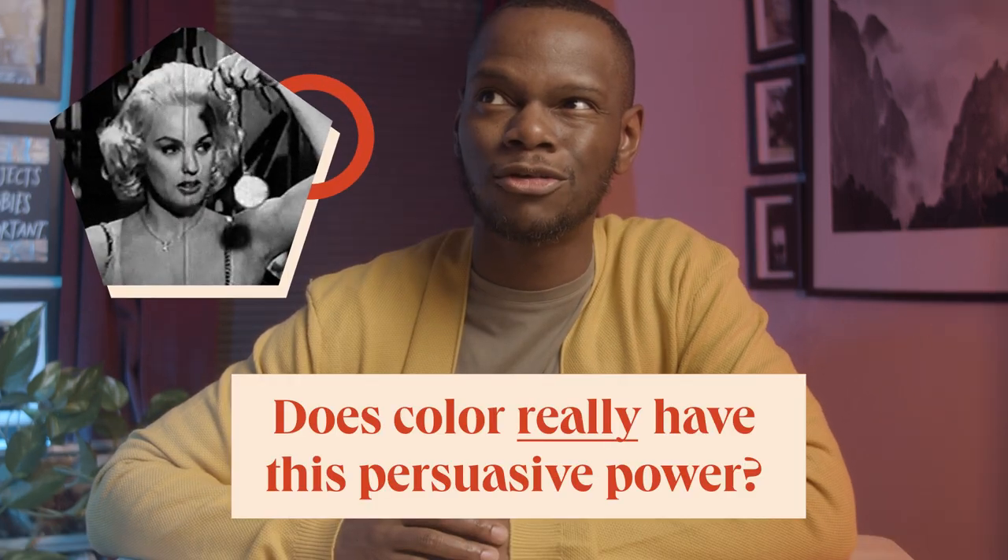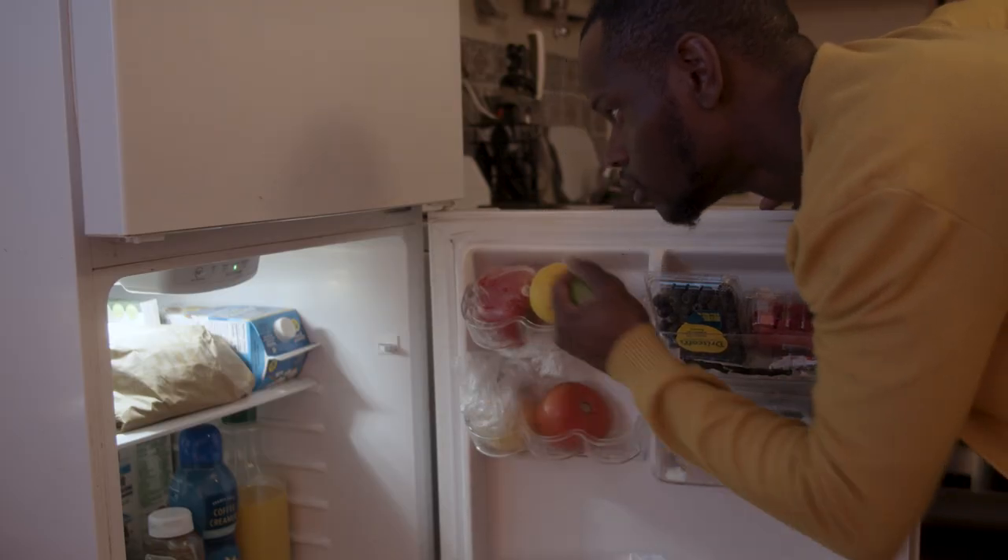But first things first: does color really have this persuasive power? Yes. Colors directly impact parts of the brain responsible for releasing a number of hormones that control many aspects of the body's self-regulation, such as temperature, sleep, hunger, and much more.